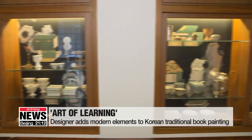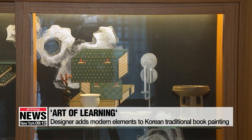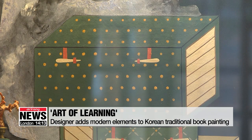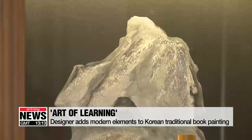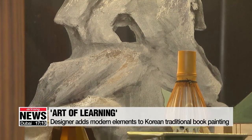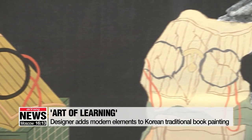The second design is Art of Learning. The designer was inspired by the Joseon Dynasty book painting named Taekgori, which shows people's desire for learning. With books against the background, a polished reflective stone, and modern elements such as candlesticks, the design contains both historical and contemporary aesthetic trends.